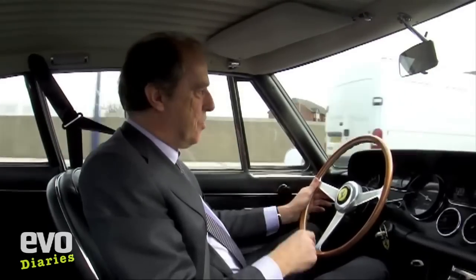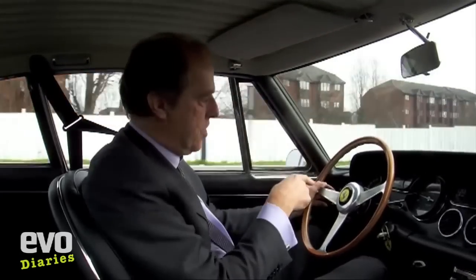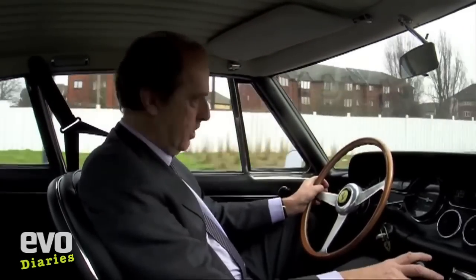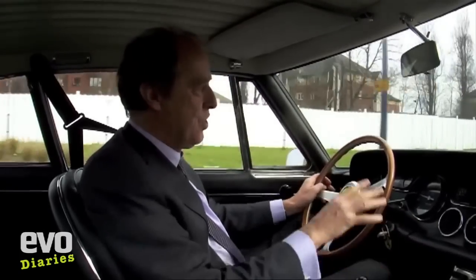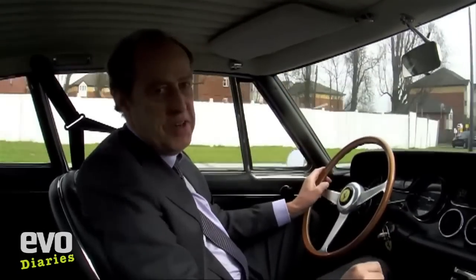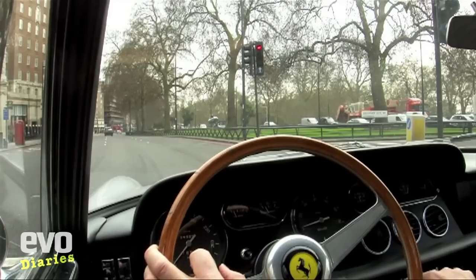The other thing that used to give me a shock when I first got this is the indicator. Instead of having a green light on the dash, it's red. So you'd see this flashing red light on the dash and think — oh no, what is it? Oil? Engine destroyed? 50,000 pounds? No, it's just the indicator. Just going down the park lane.